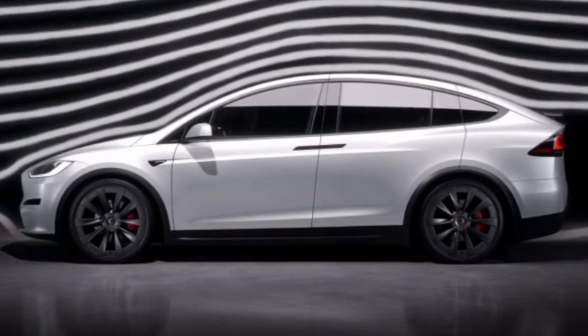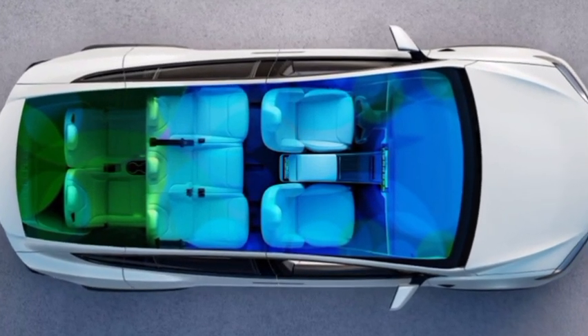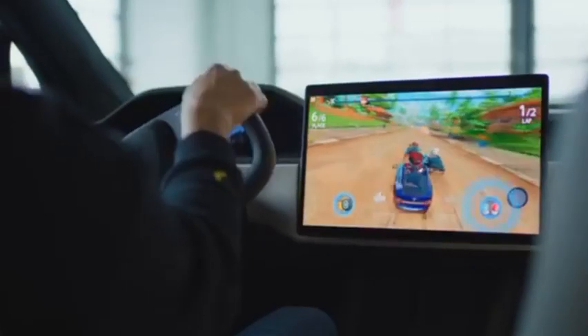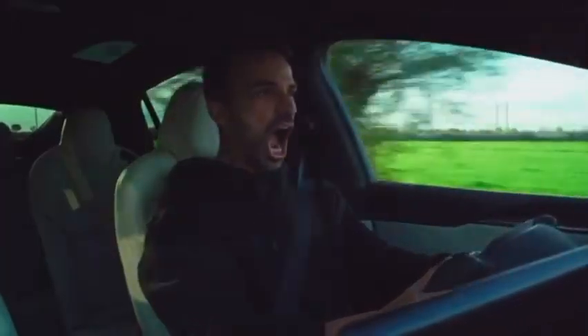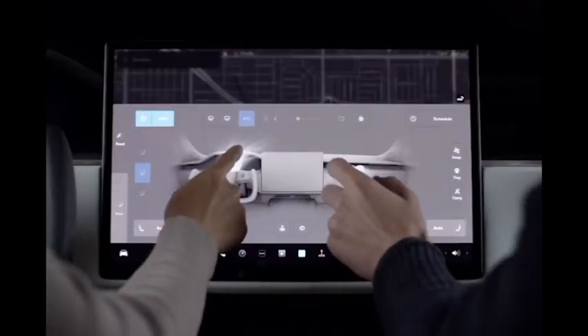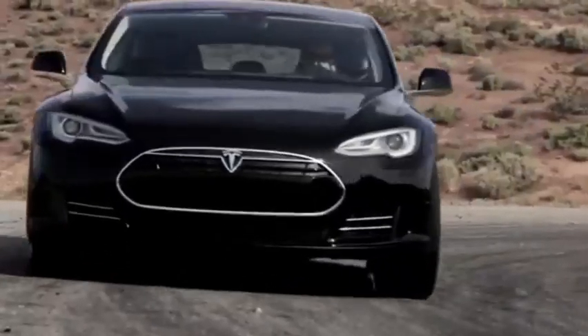While some new versions of the Model X were recently spotted, delivery times are listed as May or June of 2022, so you might want to check out versions of the Model X that are currently available for delivery. From the early years after Tesla's inception, CEO Elon Musk was candid about the automaker's goal of providing quality EVs most consumers could afford to drive.